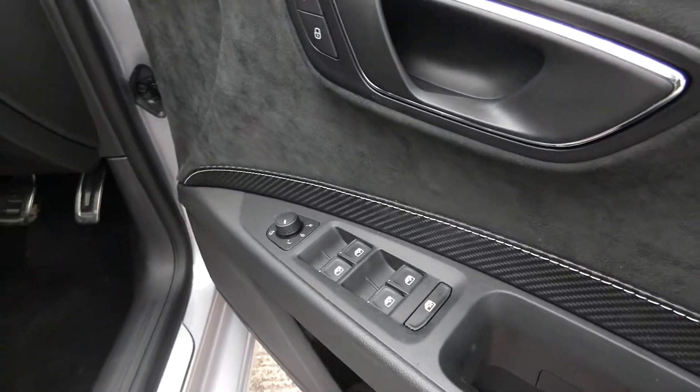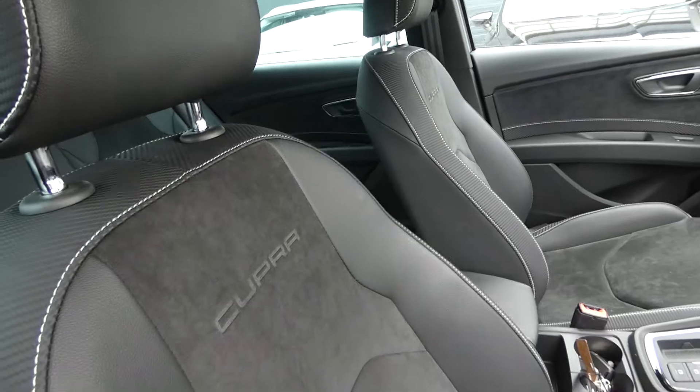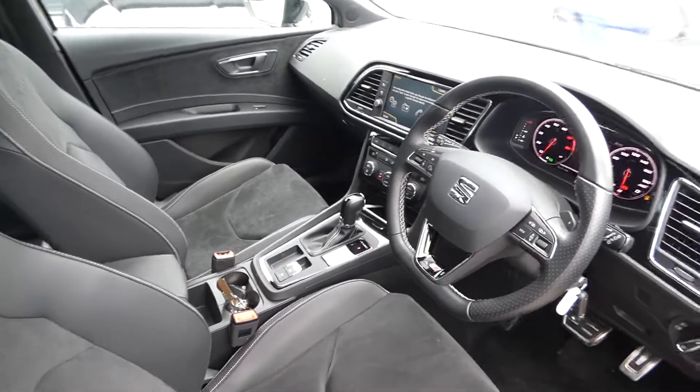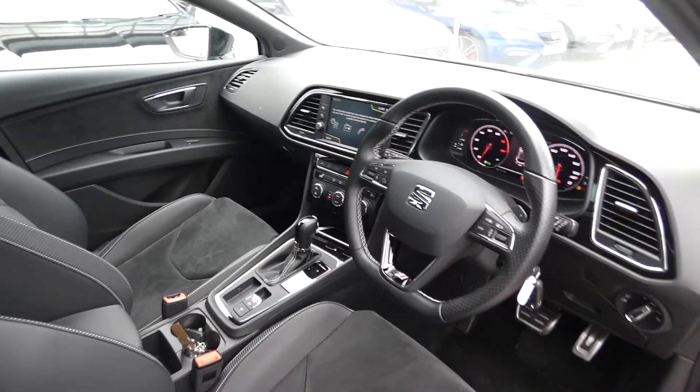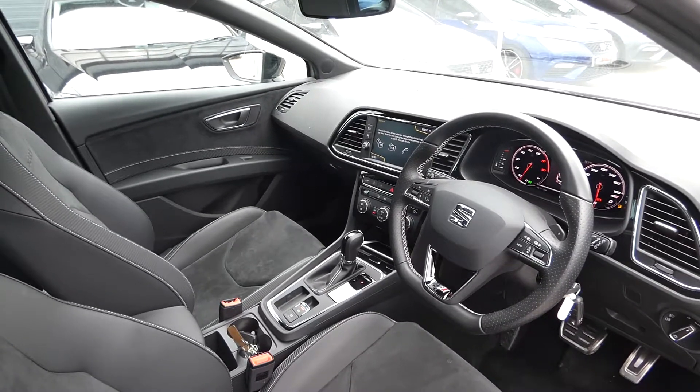Fully electric window switches in the front as well. Got the Cupra print on the interior on the front and we've got the fully digital cockpit display. This has got the black flat based sport Cupra steering wheel. This is a DSG automatic vehicle with the electronic handbrake switch.